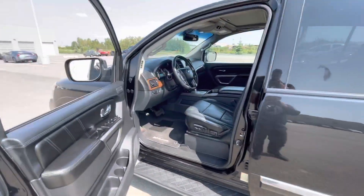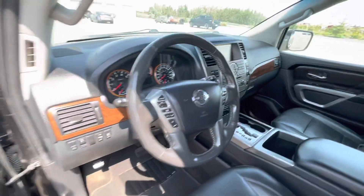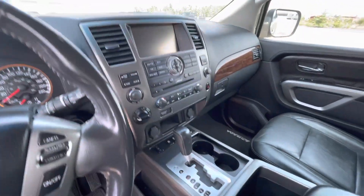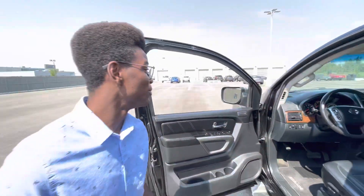Going inside, you've got tons of amazing features — this is the Platinum so it's fully loaded: that wood grain interior, heated leather seats, heated steering wheel, adjustable foot pedals, sunroof, and the list just goes on.